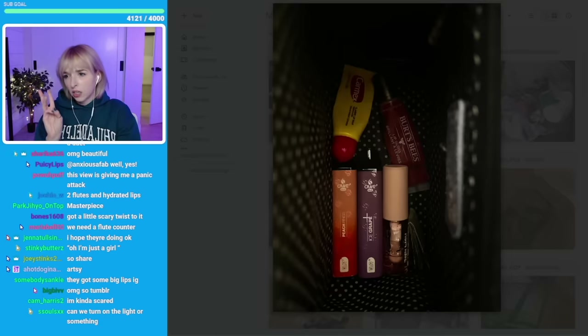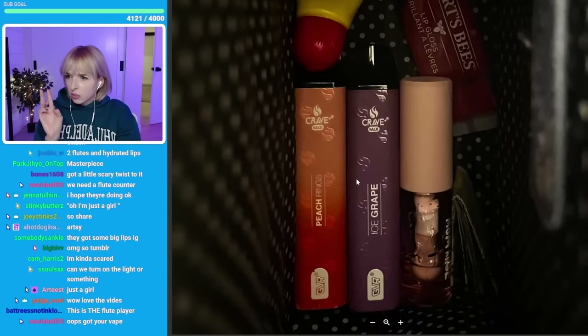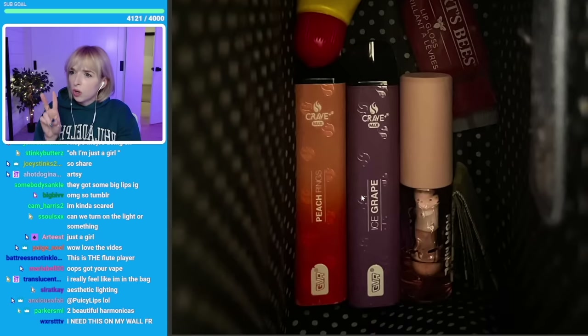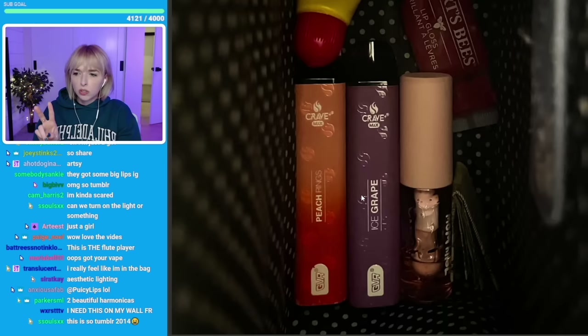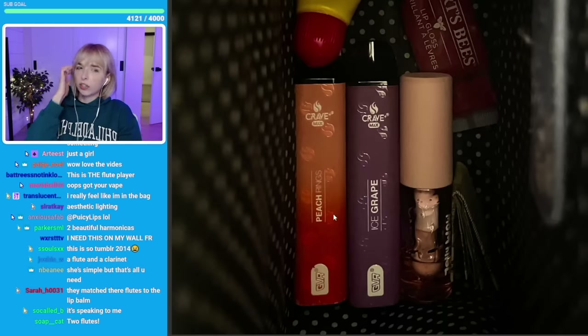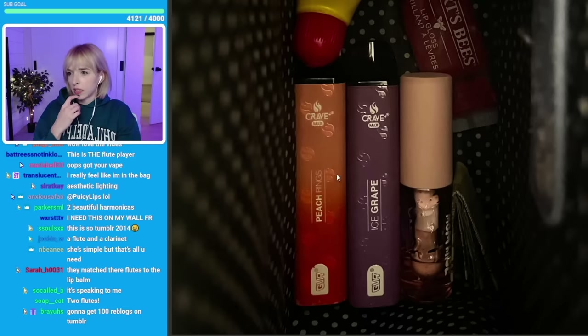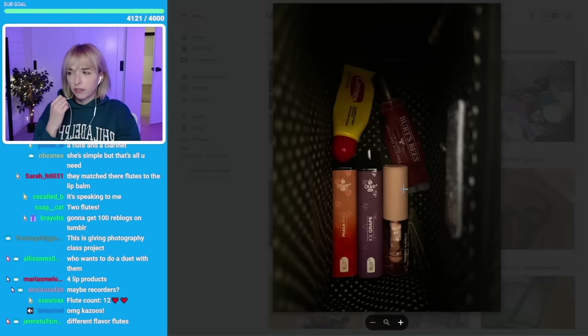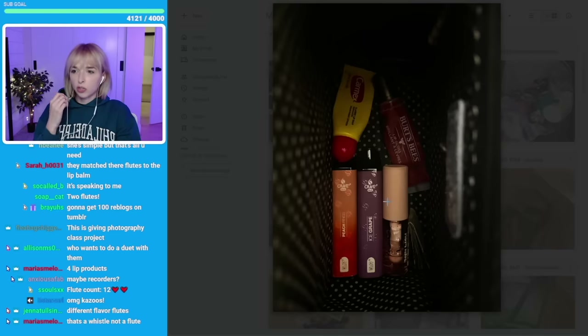Three lip products. And it looks like to me these are two blutes — I heard the different colors are like different notes. Maybe this is like a C minor, or maybe this is a flat. This is beautiful. I feel like if you're in photography class, you should use this as your final.